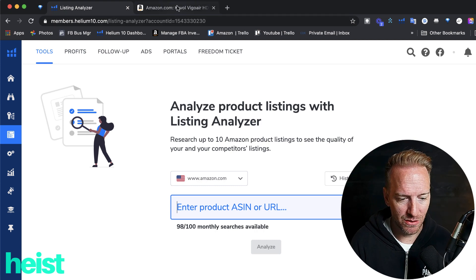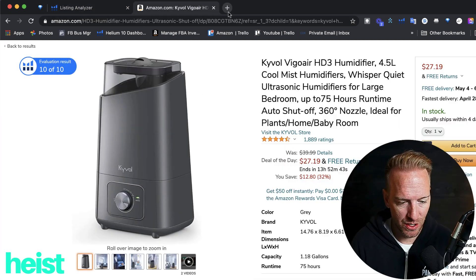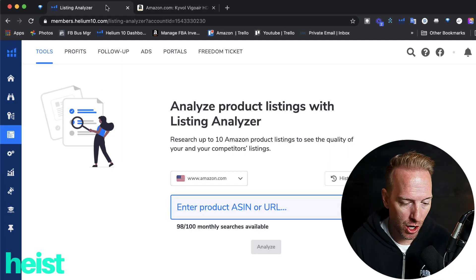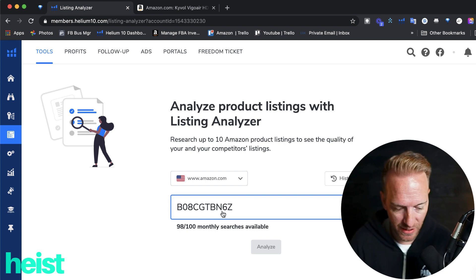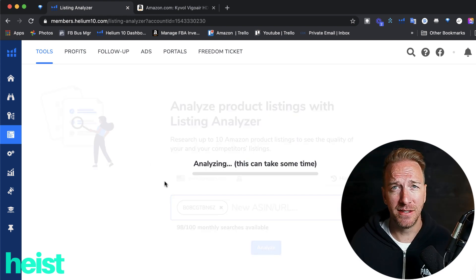I just found an example here today — this is a humidifier that was a deal of the day. We're going to show this one and a competitor just to show how this looks. You take the ASIN, copy it in, go into the Helium 10 tool and you just analyze. It takes a couple minutes while it's processing.